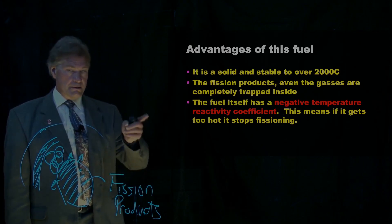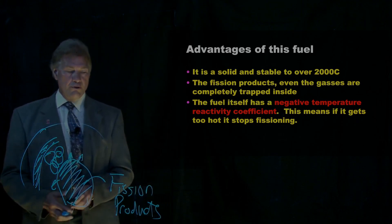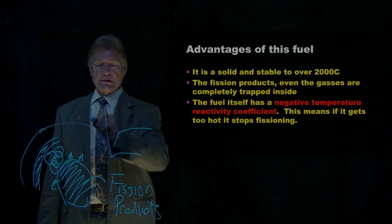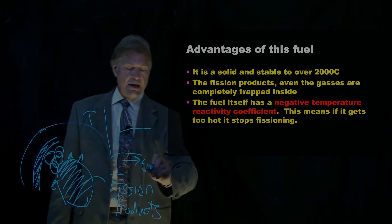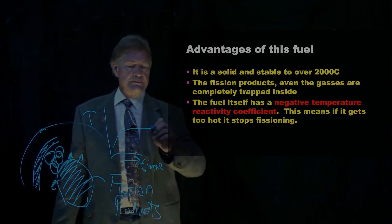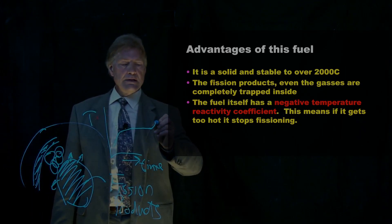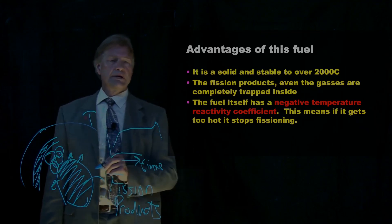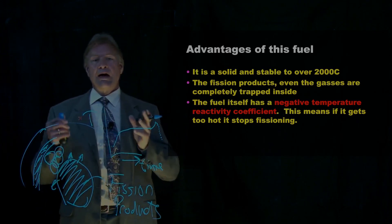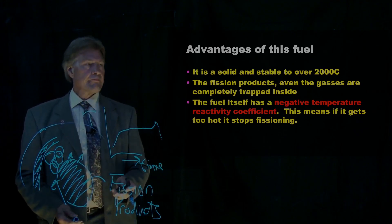The coolest thing — shown here in red — is that it has a negative temperature reactivity coefficient. So if something happens to the reactor and cooling stops, or disaster strikes — tsunami or whatever — and it starts getting hotter, the fuel says no. My fuel gets hotter, it works less. It will have an automatic, no-human-intervention-needed, just-physics stopping itself.